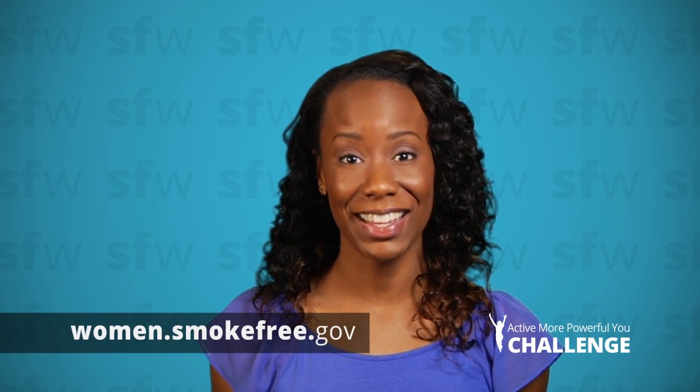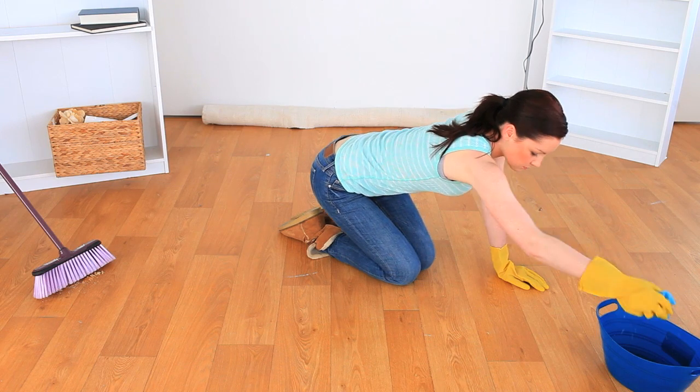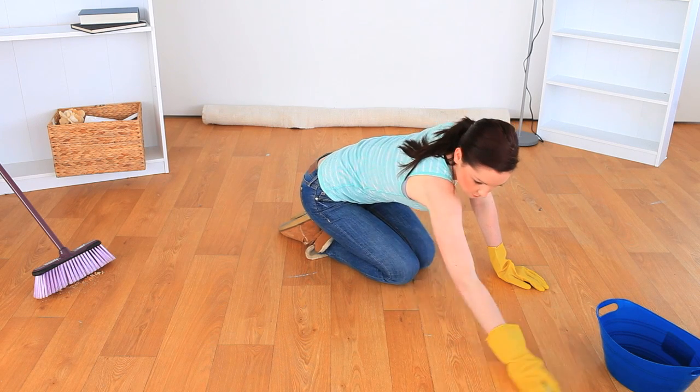The April Active More Powerful You Challenge is to do some spring cleaning and get rid of smoke smell from your clothes, home, and car. Quitting smoking is tough, and it can be even tougher when you can still smell the cigarette smoke.